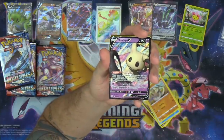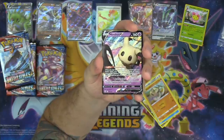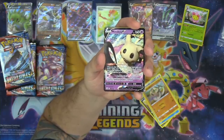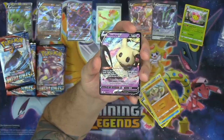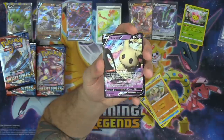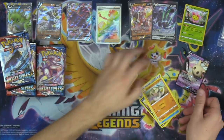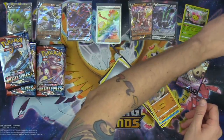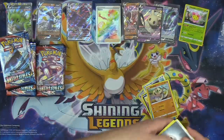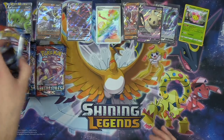And there we go — Mimikyu V! Does anybody think this card is going to be really good? It's got this Dummy Doll ability that makes it invincible when it comes into play for that turn. So if you can keep picking it up and putting it back down, it could be immune to damage theoretically. There's also the Jealous Eyes attack — it lets you put three damage counters on the defending Pokemon for each prize card your opponent has taken. My buddy Sean is a huge Mimikyu fan, so I'll probably be donating this Mimikyu V to him.